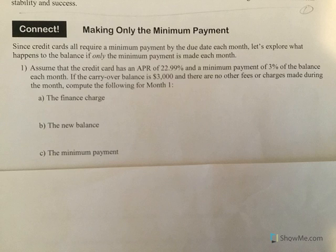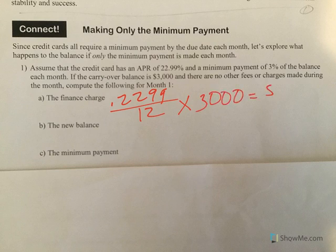What's the finance charge for that carryover balance? Well, if we take our APR and divide it by 12 to make it a monthly percentage rate, then we multiply by the $3,000 balance. So our finance charge is $57.48.